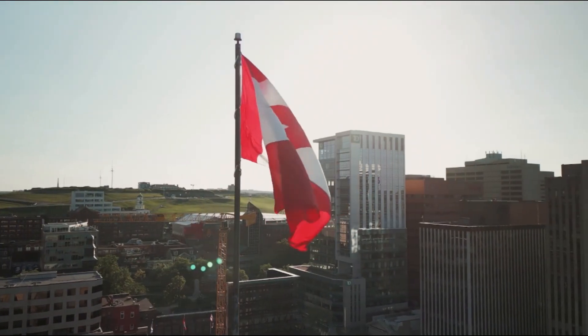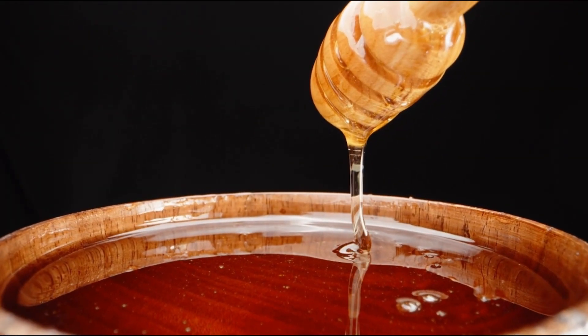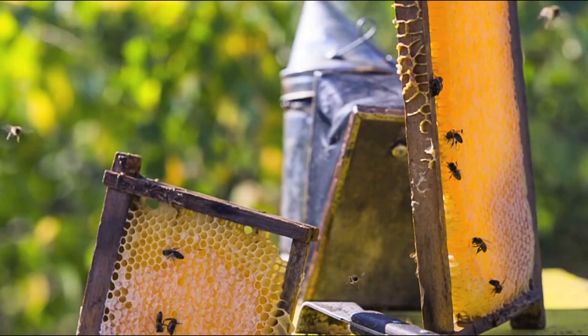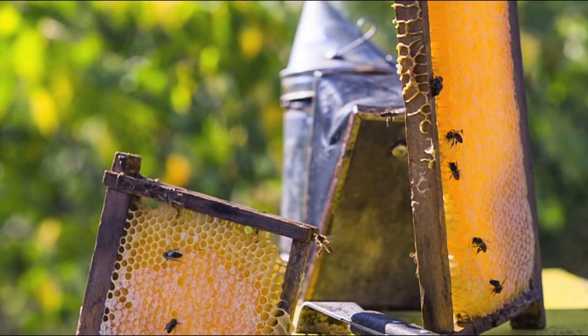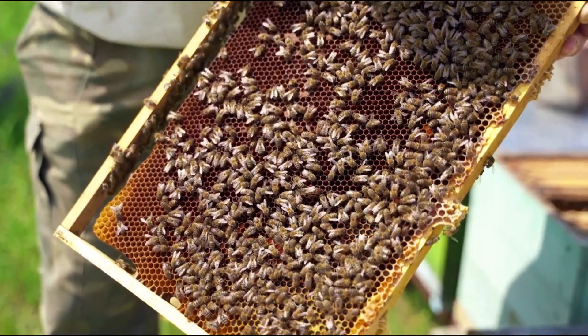Canada, known for its pristine landscapes and diverse flora, produces some of the world's finest honey. Yet, despite our high-quality product, Canadian beekeepers face challenges in accessing international markets. To thrive globally, we need modern solutions.